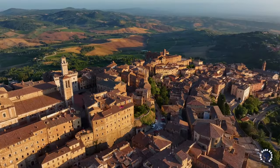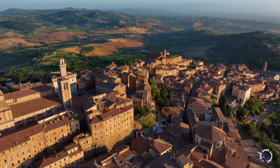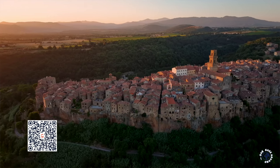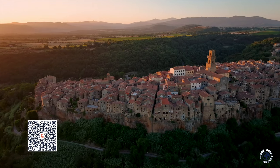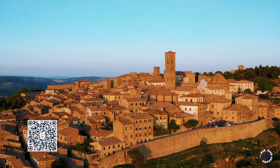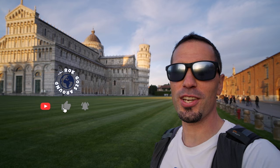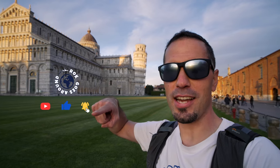As there are many more beautiful places in Tuscany with plenty to see and experience, be sure to check the description below or scan the QR code to check my list of favorite Tuscany tours and experiences. Thanks for your support and for watching, and see you next time!